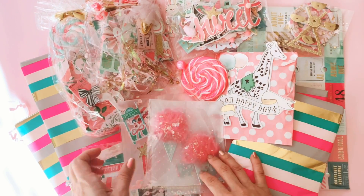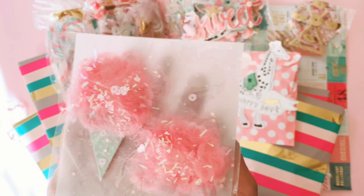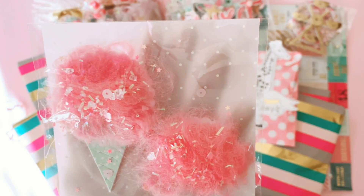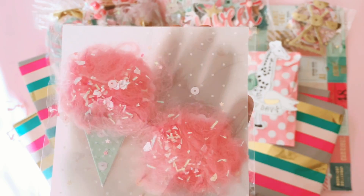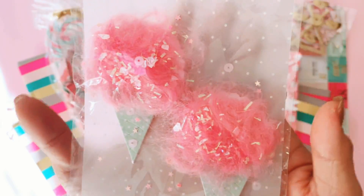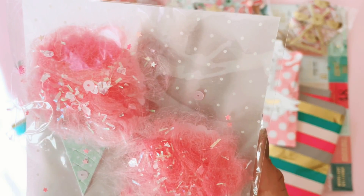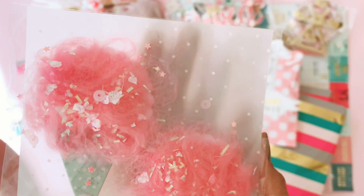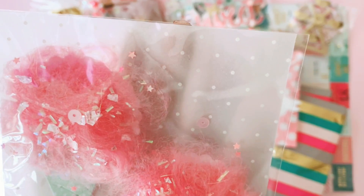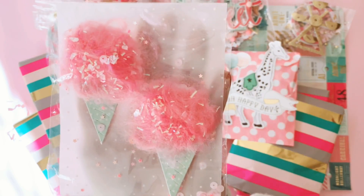She's sent me a whole bunch of embellishments. I've never received cotton candy before — handmade cotton candy embellishments. She's die-cut these cones out of a beautiful mint paper and added fluffy cotton candy and a beautiful sequins mix made out of iridescent paper. She's bagged that onto some gorgeous polka dot vellum. I'm obsessed with that — I can't wait to use these on my projects.